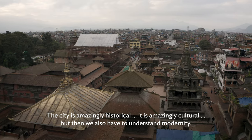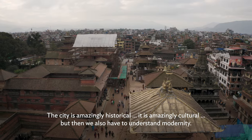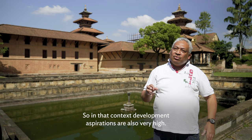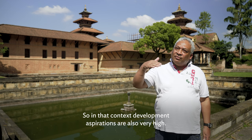The city is amazingly historical, it is amazingly cultural, but then we also have to understand modernity. So the city has grown, the population has grown. And in that context, development aspirations are also very high.